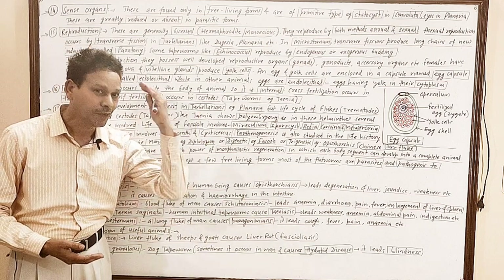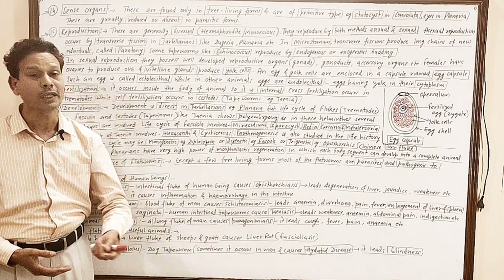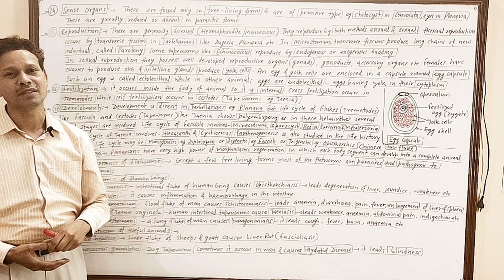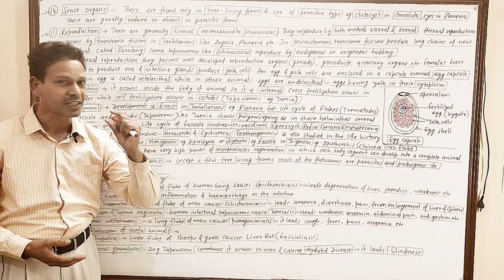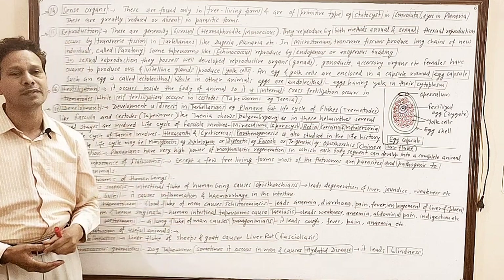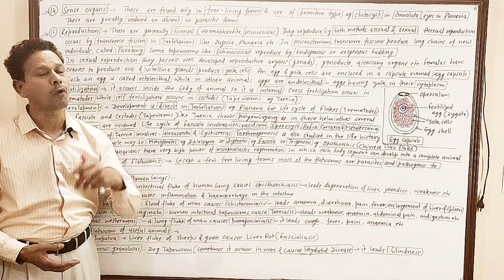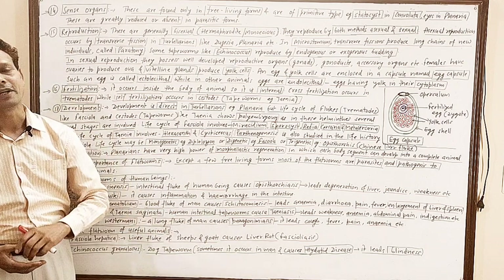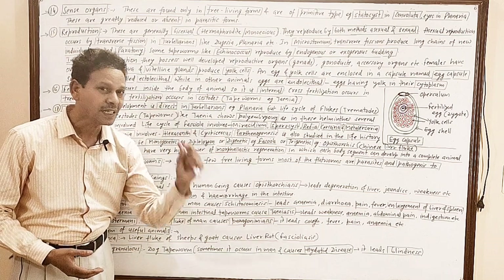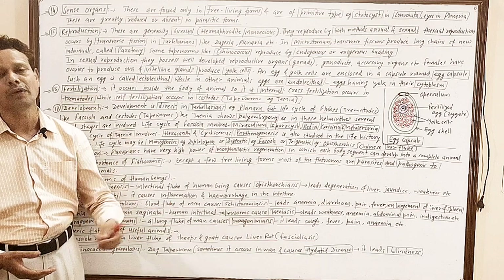Note down, dear students: these are the first animals in which well-developed organs are present, particularly the excretory system. That excretory system consists of special type of flame cells — the solenocytes, the protonephridia. Very important for competitive exams: the excretory system consists of flame cells, solenocytes, and protonephridia.